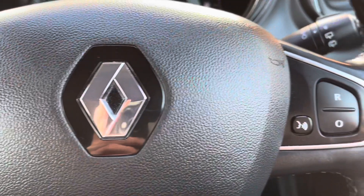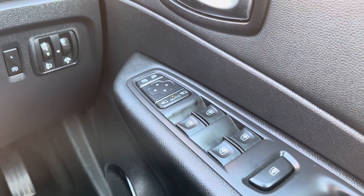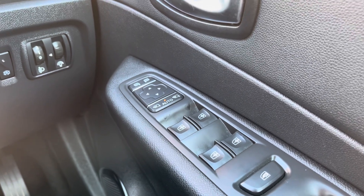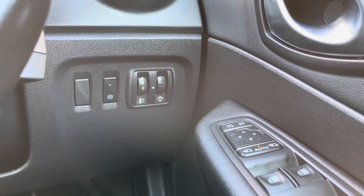Taking a look to your right side, you will see your four automatic windows as well as your electronically adjusted wing mirrors. They do also come with the folding function, making it a lot easier if you do live on a tight narrow street.